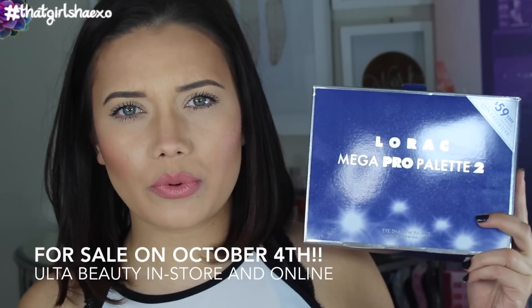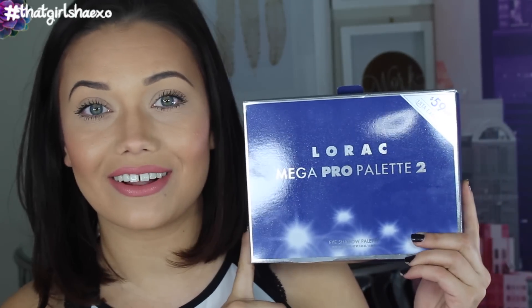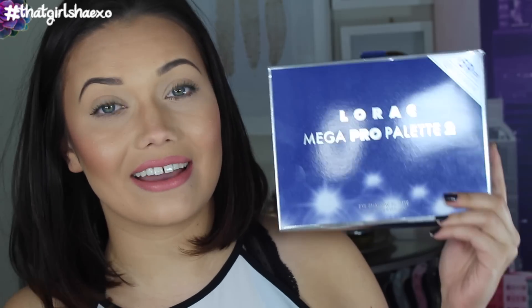Many people wanted to get their hands on the first one, so I'm really excited to give you guys an in-depth look to help you decide if it's worth bending your back to get. The great news is this palette is Ulta exclusive. You can get your phalanges on it on October 4th — it will be for sale in store and online at Ulta Beauty exclusively.